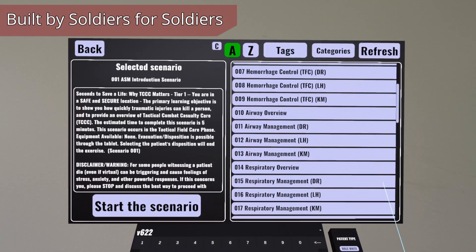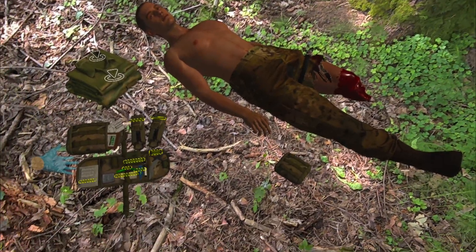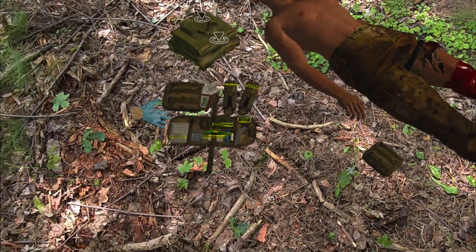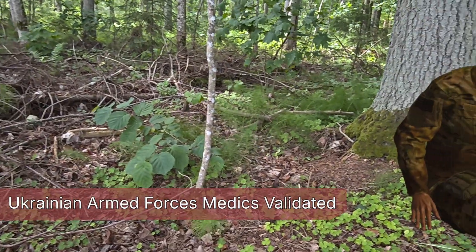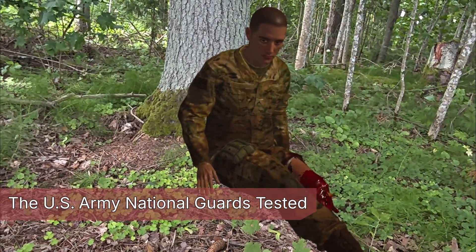Built by soldiers, for soldiers, Millex TS is grounded in the current realities of operational medicine. With no dependence on instructors, training infrastructure, or network access, it's a proven solution for improving medical readiness.